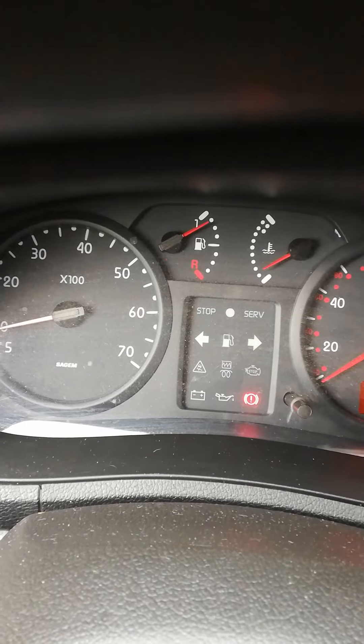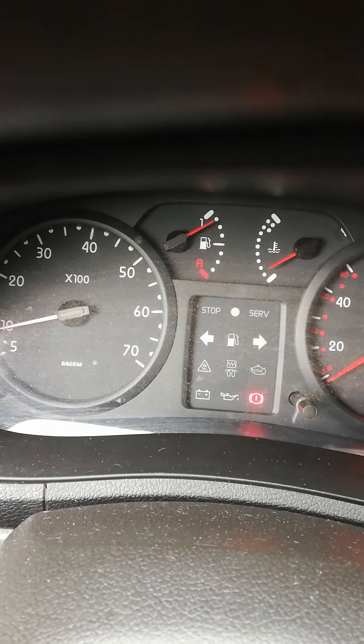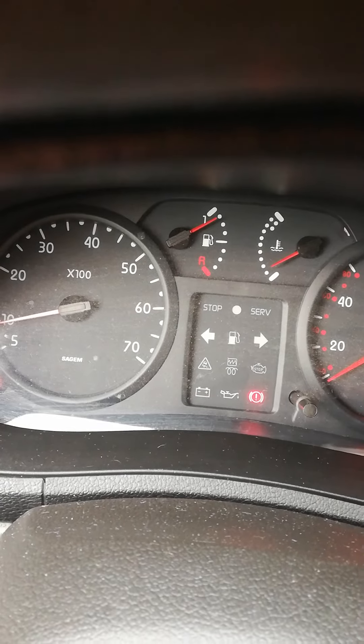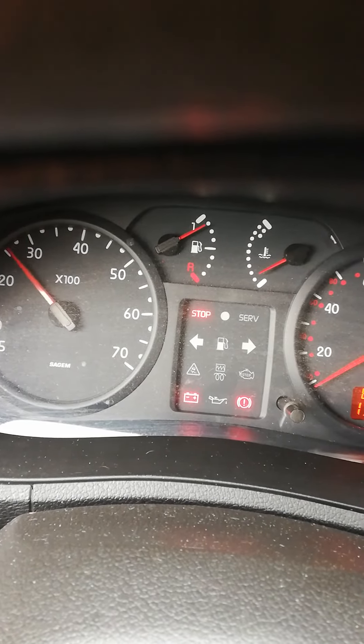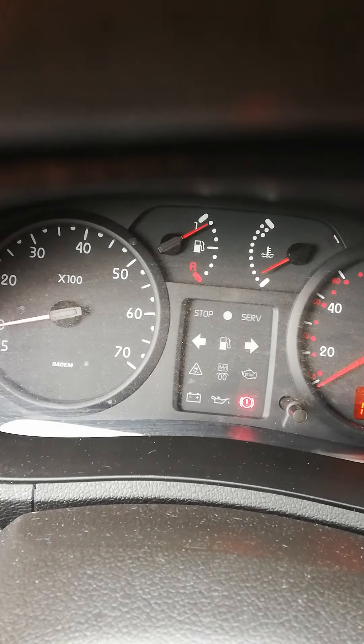It's the stop light and the battery light coming on intermittently. It flashes on for about 2 seconds and then goes off. There it is coming on there, look — you'll see it, it'll come on again in a minute.